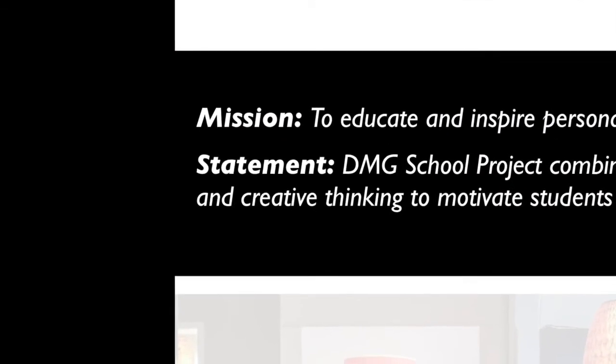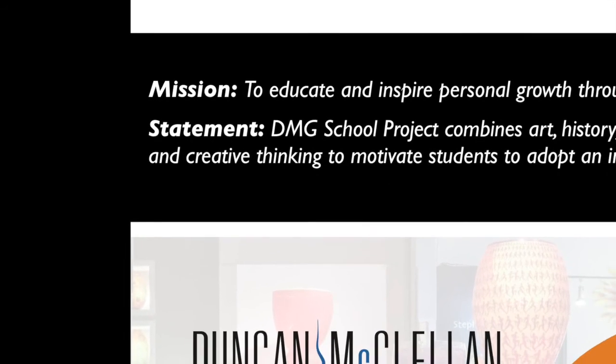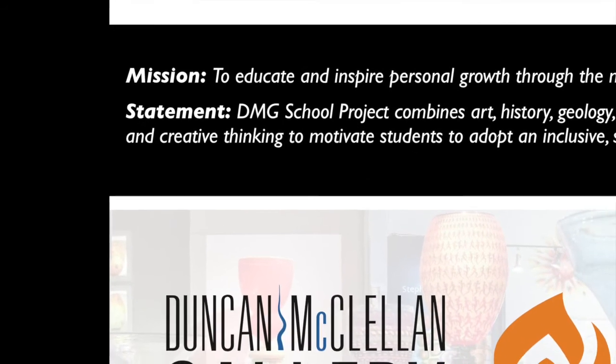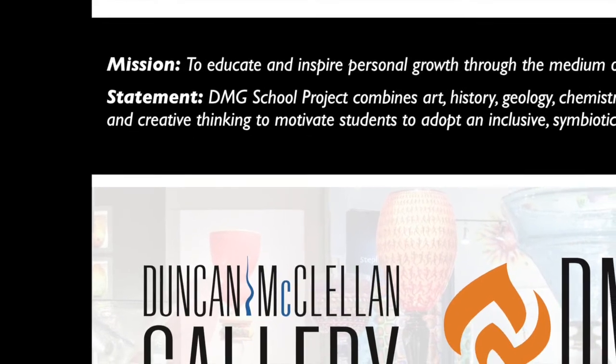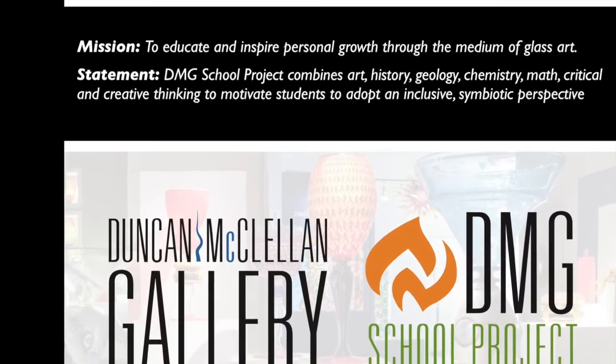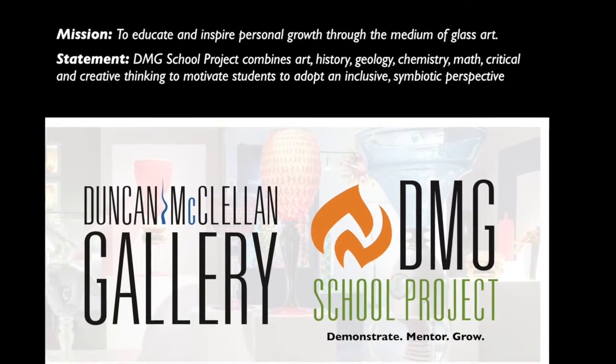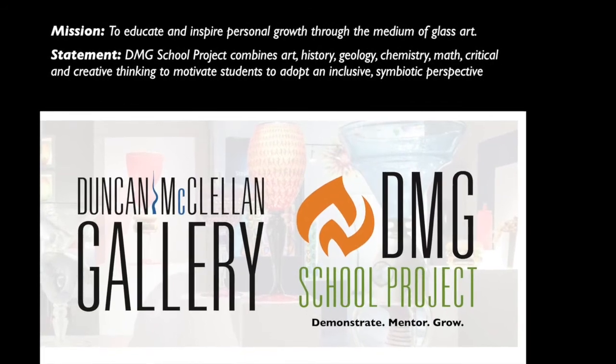Welcome to our weekly Friday Talk and Tour series, where we share the opportunity to visit the studios of our wonderful artists and hear about their works and inspiration. These visits are brought to you by the Duncan McClellan Gallery and the DMG School Project of St. Petersburg, Florida. Thank you for joining us.